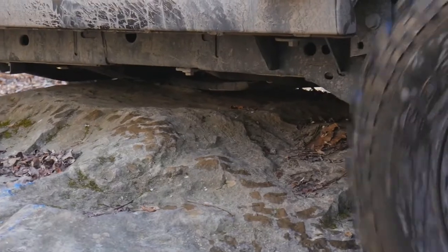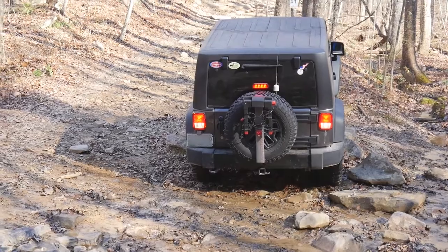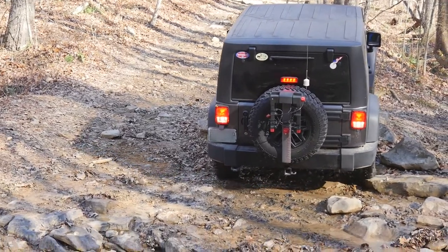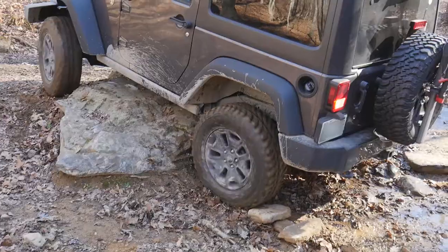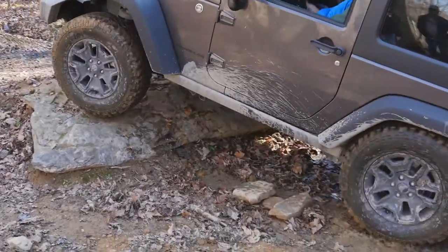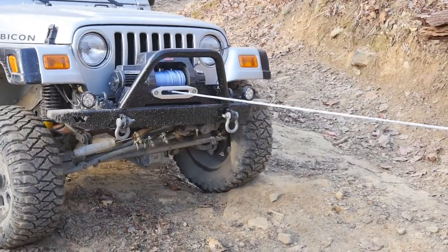If you are barely resting on an obstacle, sometimes backing up slowly will work. If that works, back up far enough to where you can see the trail again to plan a different path or turn around. Or simply stacking a few rocks under the tires may be enough to get you free. If that doesn't work, you may decide to winch yourself off the obstacle in a slow, controlled manner.